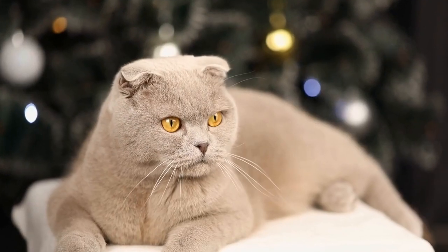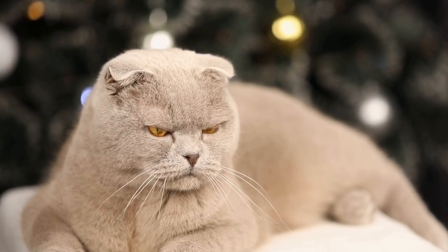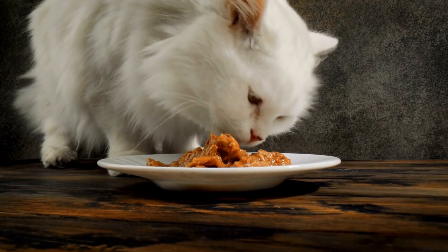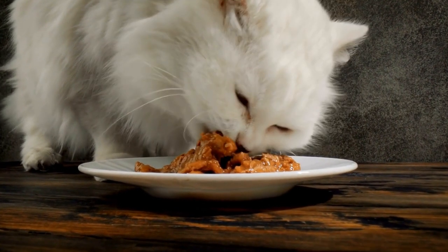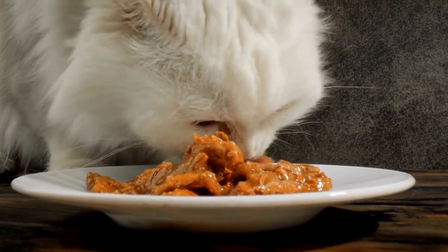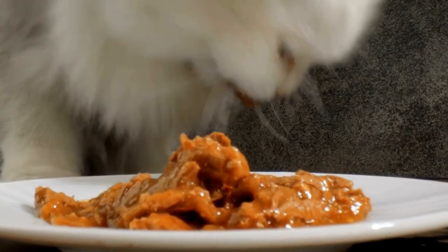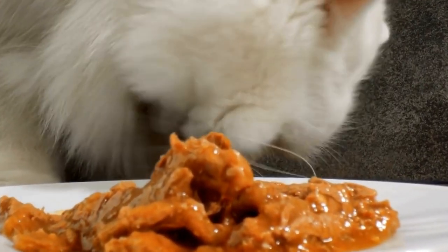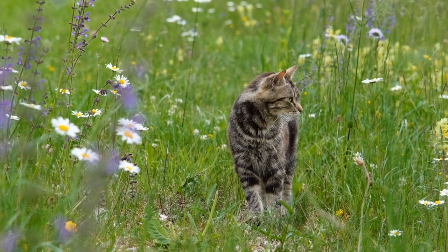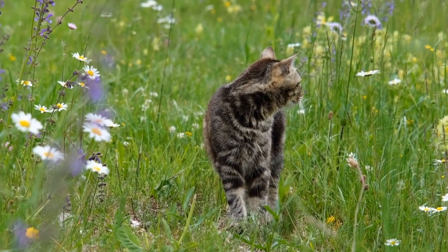Creating a cat-friendly hideaway or cozy nook is a wonderful way to enhance your cat's living environment and provide them with a space they can call their own. By understanding their needs, choosing the right location, and incorporating various elements like comfortable seating, vertical spaces, hiding spots, interactive toys, and appropriate scratching options, you can design a space that will truly make your cat happy. Remember to observe your cat's preferences and adapt the space accordingly, resulting in a hideaway that both you and your feline friend will adore.